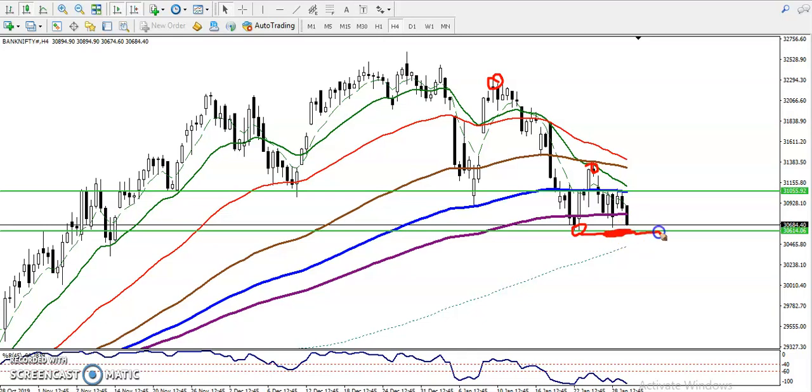We can see prices are near this supporting line, so we don't want to take sell risk right now. Yesterday we were looking for a buy above 31,060, but you can see price failed to break that level and dropped back down, now sitting exactly near the supporting line.